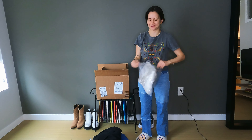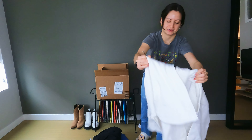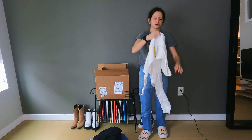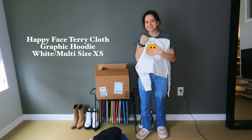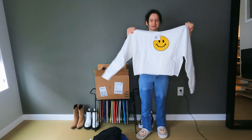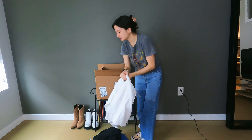Oh my god, now that I saw this — this was so cute. It's gonna match my slippers right now actually. This is a cropped hoodie with a little smiley graphic on it. It's so cute and so soft too. Size extra small, a little bit oversized but not too bad.